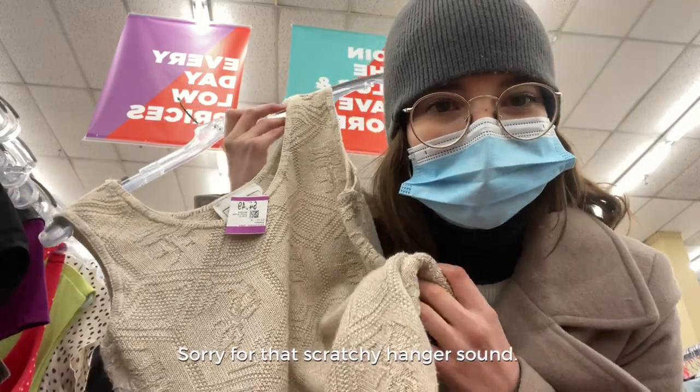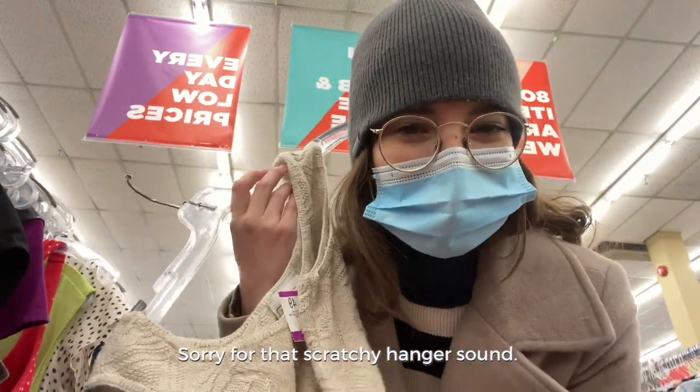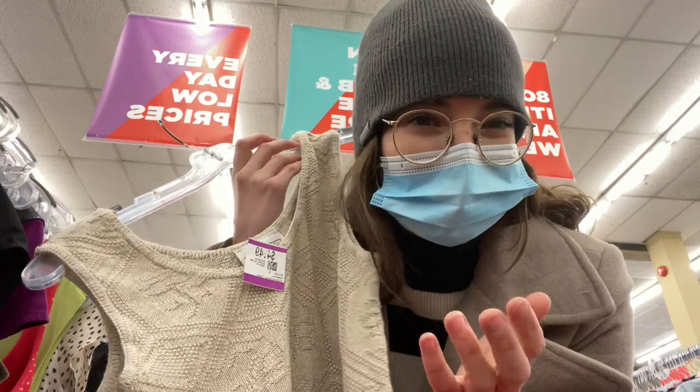I didn't mean to stop in the sleeve of shirts but I found this and it's kind of cute. I don't think I love it but the pattern's kind of cool.